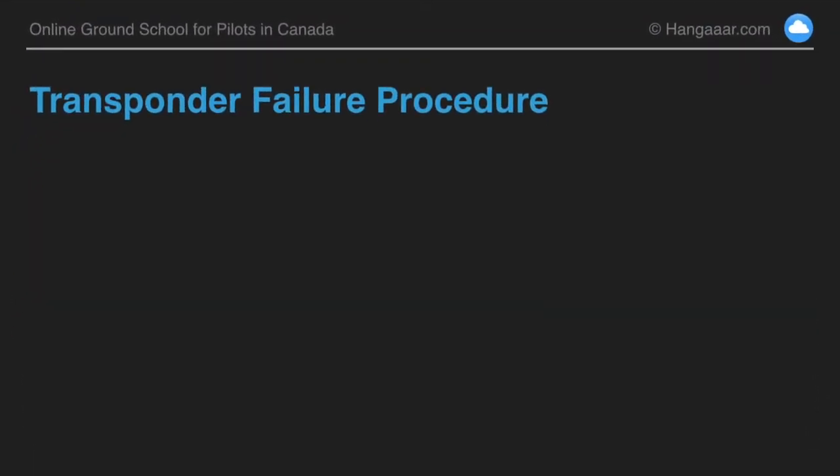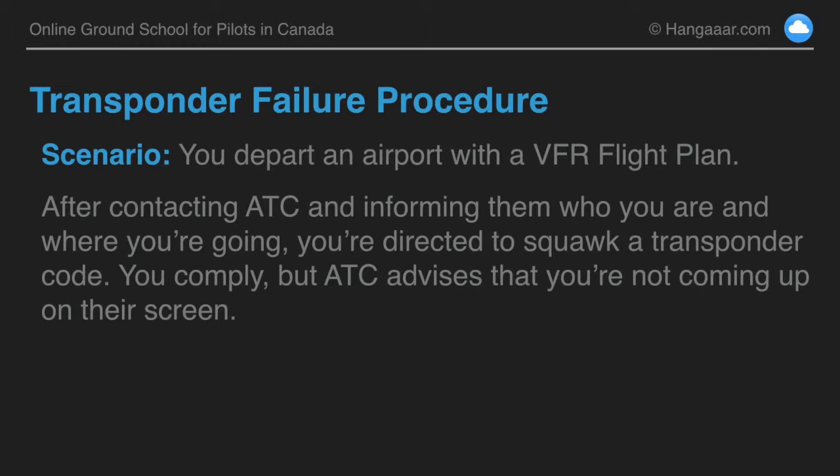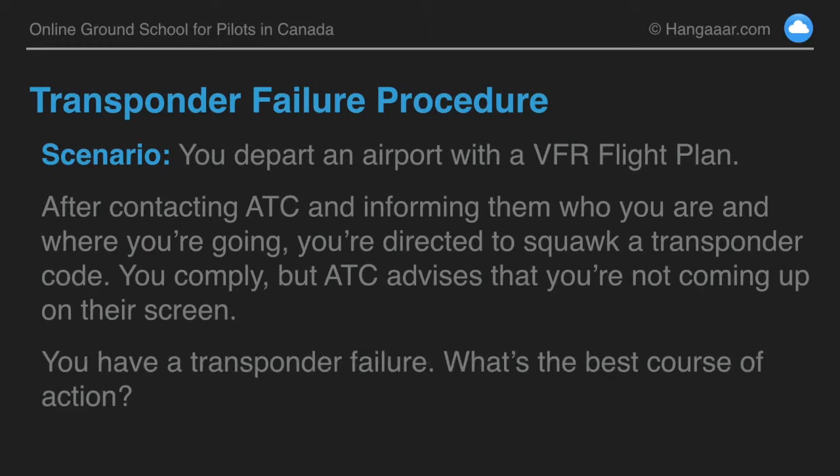Got a question here about transponder failure procedures. This one comes from John. His scenario: you depart an airport with a VFR flight plan. After contacting air traffic control and informing them who you are and where you're going, you're directed to squawk a transponder code — that's pretty standard. You comply, but ATC advises that you're not coming up on their screen. In other words, your transponder is not working — you have a transponder failure. What's the best course of action?